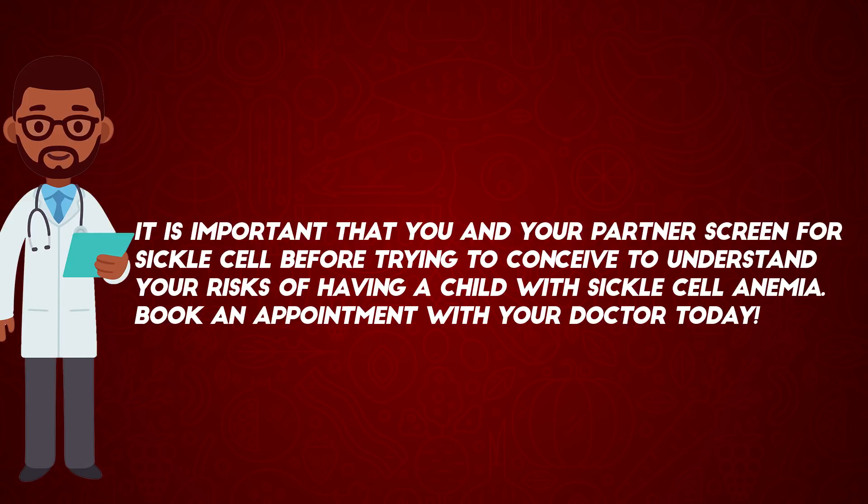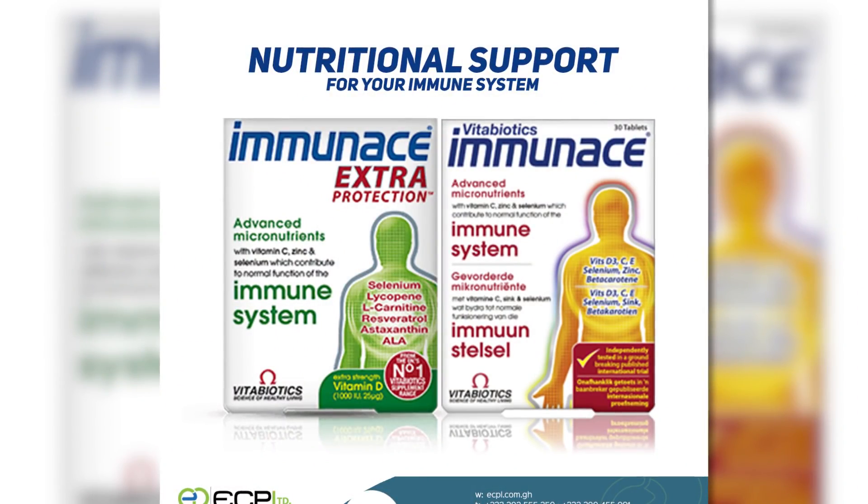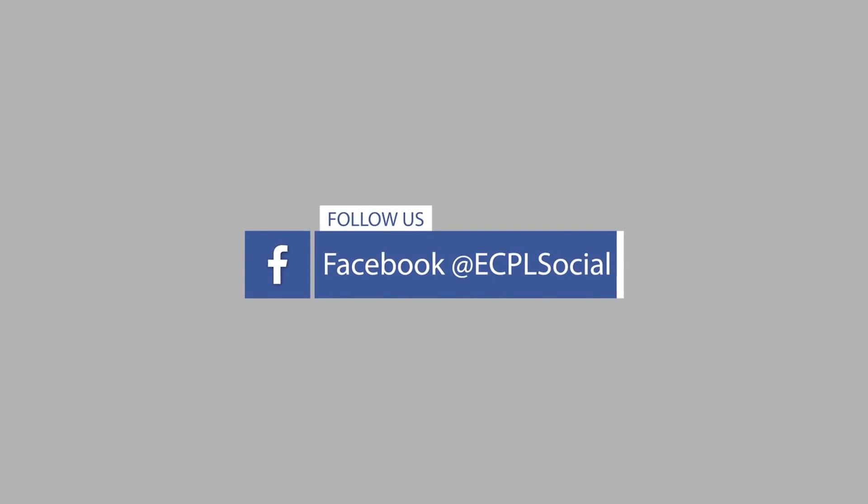Book an appointment with your doctor today. Subscribe to our YouTube channel if you haven't yet, and follow us on Facebook at ECPL Social and on Instagram at ECPL underscore social for more health tips.